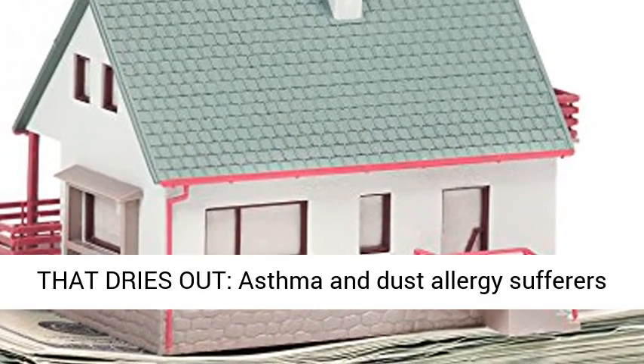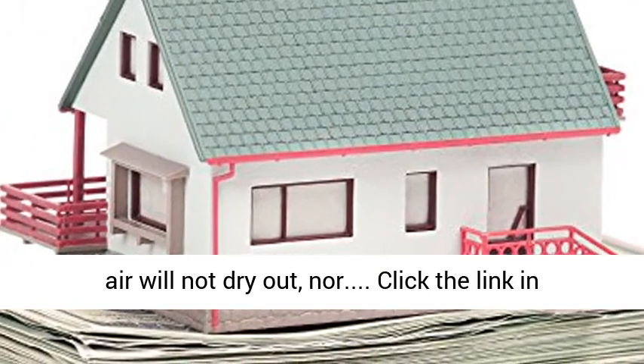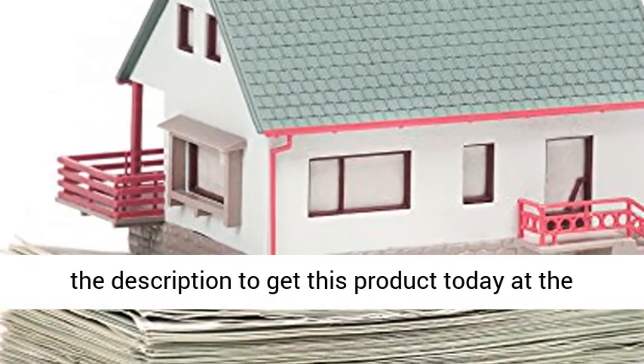No fan that dries out — asthma and dust allergy sufferers can enjoy the warmth without irritation since the air will not dry out. Click the link in the description to get this product today at the best price.